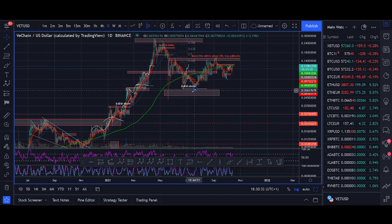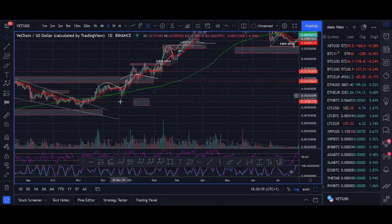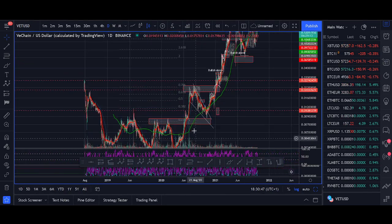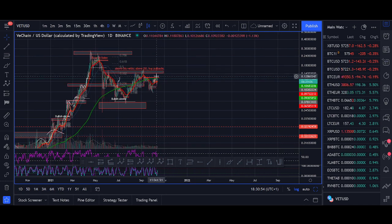Last year we saw a triangle pattern, similar to this triangle pattern now, then we had the initial move up and then consolidation. We've had a pattern, a move up, and now we're seeing consolidation. There's also an inverse head and shoulders. I don't trade patterns — I trade trend transitions with pullback to moving average and Fibonacci — but patterns can be used as confluences. A breakout above 250 and 15 cent: I think VeChain will head towards 3 cent and potentially higher.